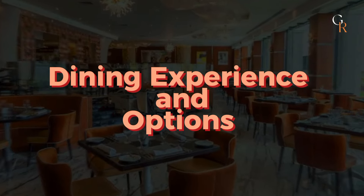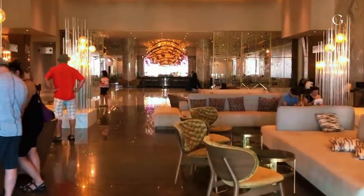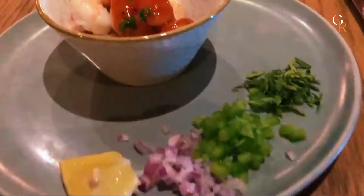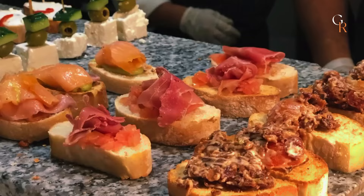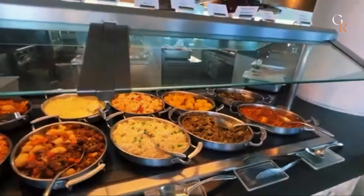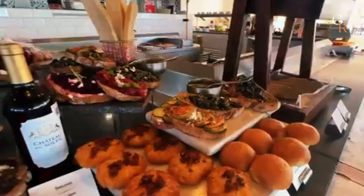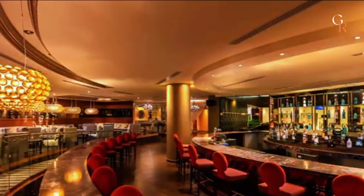At Moon Palace Cancun, dining is a highlight with a range of options to suit all tastes. The resort features several restaurants offering diverse cuisines, from Italian and Mexican to Asian and international dishes. You can enjoy buffet-style meals, a la carte dining, or even 24-hour room service. Some of the standout spots include a steakhouse, a sushi bar, and a Mediterranean restaurant.